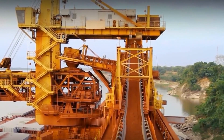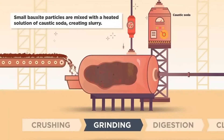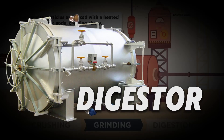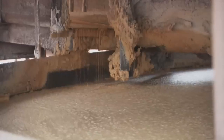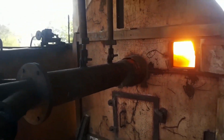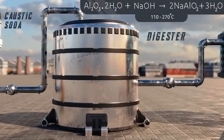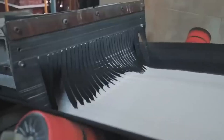The first step at these facilities is known as digestion. The crushed bauxite is mixed with caustic soda in a specialised device called a digester. The caustic soda reacts with the aluminium hydroxide minerals in the bauxite, dissolving them. The mixture is then heated to the appropriate temperature and pressurised, accelerating the chemical reaction and forming sodium aluminate, a compound made of sodium, aluminium and oxygen.